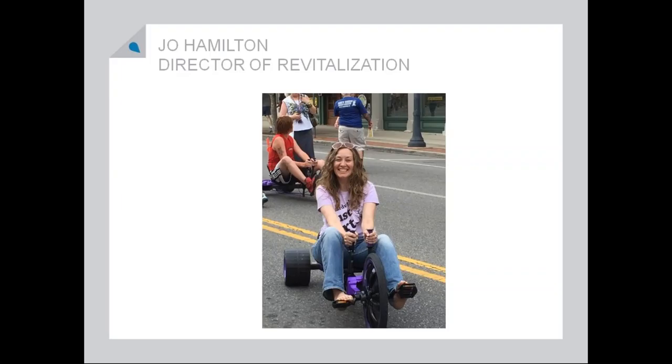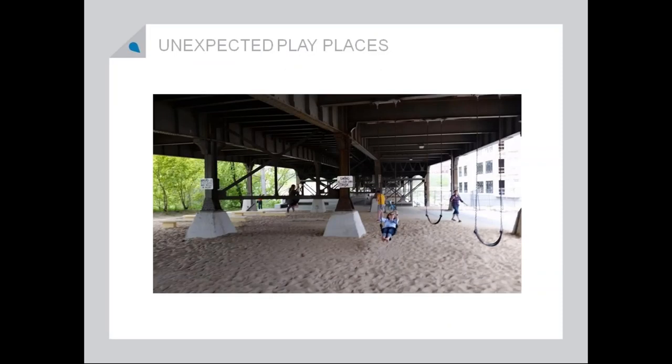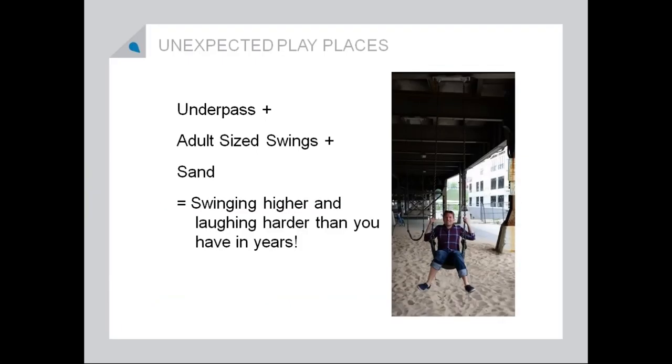I had a great time riding this big wheel in downtown Delaware during a big wheel race that we had on a First Friday. This is a great creative space that we found in Milwaukee during a conference — an underpass that otherwise would not be used for anything. Some nice swings and sand, and these were all adult-sized swings. There were not kids playing under here — this space was actually full of grownups.